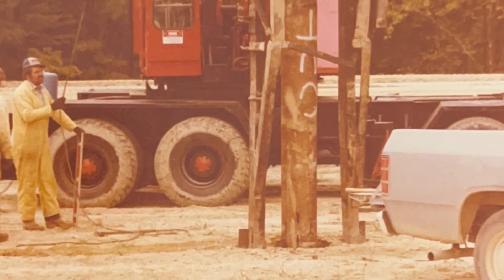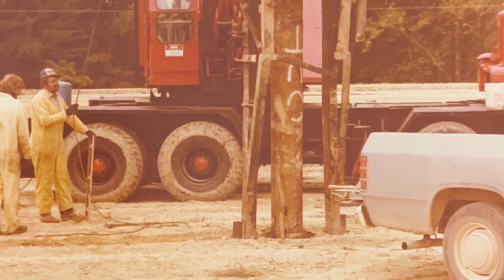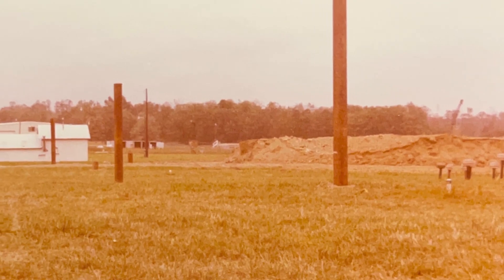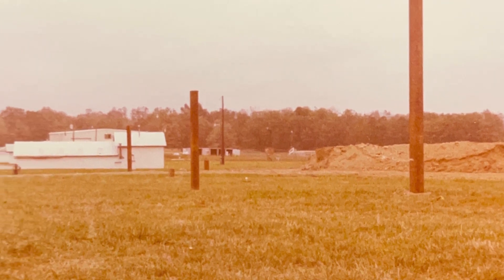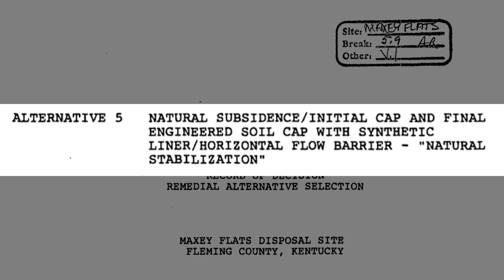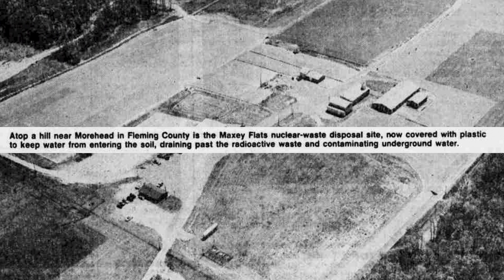In 1983, the Commonwealth initiated the process for the Maxi Flats disposal site to be included on the national priorities list, and three years later it was admitted into the Superfund program. In 1991, the EPA signed its record of decision — the site's cleanup plan. That natural stabilization process leaves everything where it's at, because it's more dangerous to move it than to leave it where it's at.